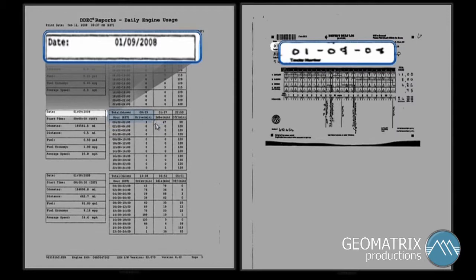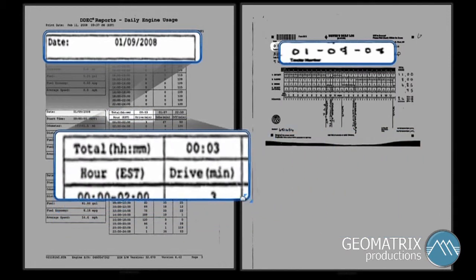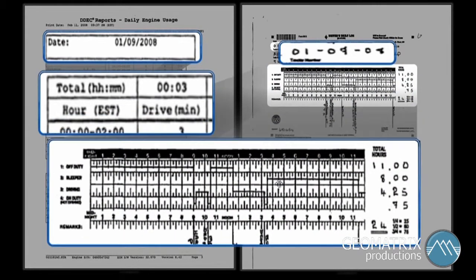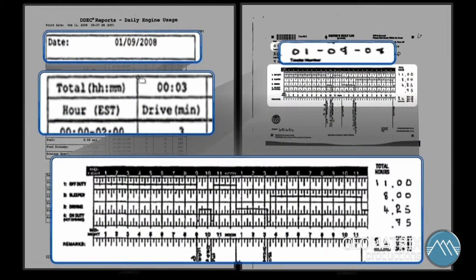In one particular case, the truck driver had created a driver's log that, based on the other documentation, was clearly false. But the truck driver did not want to acknowledge that it was false. The important thing was to demonstrate to the jury that there are other accurate pieces of information that contradict the driver's log.